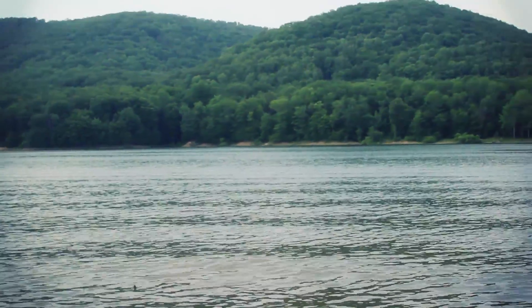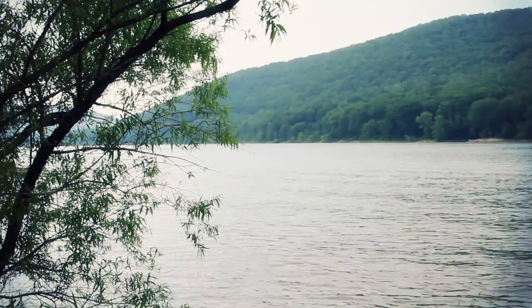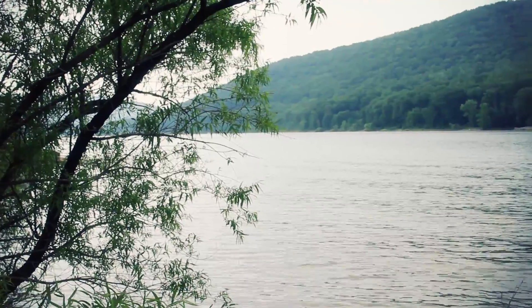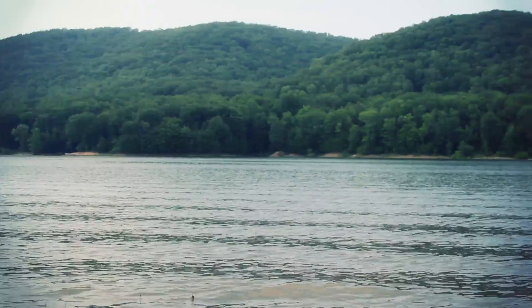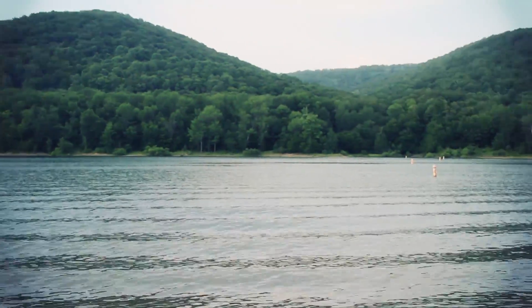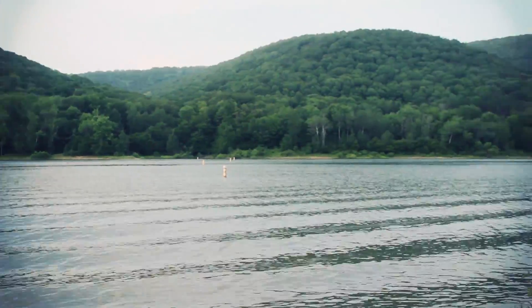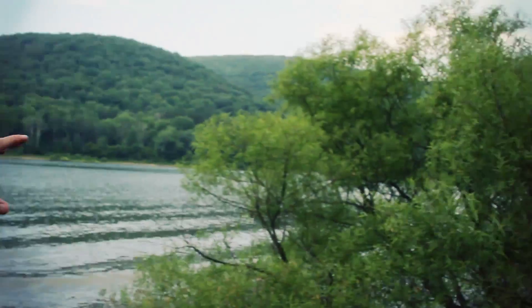Such a beautiful part of Pennsylvania up here, and this isn't even the main body of water of the reservoir — this is a smaller bay, Kinzua. There's willows here, a willow bush right here. Willows all around this bank.